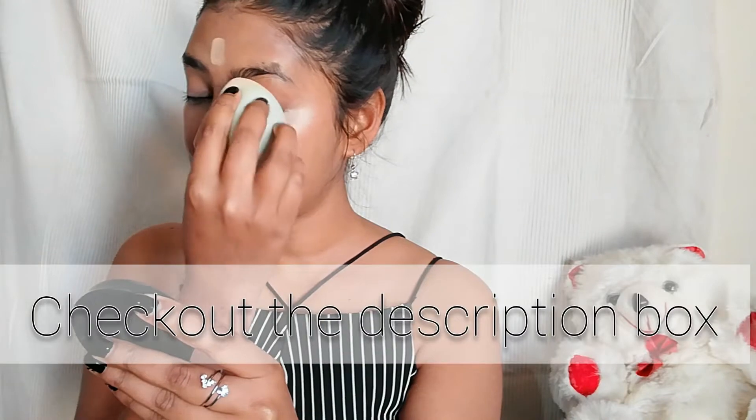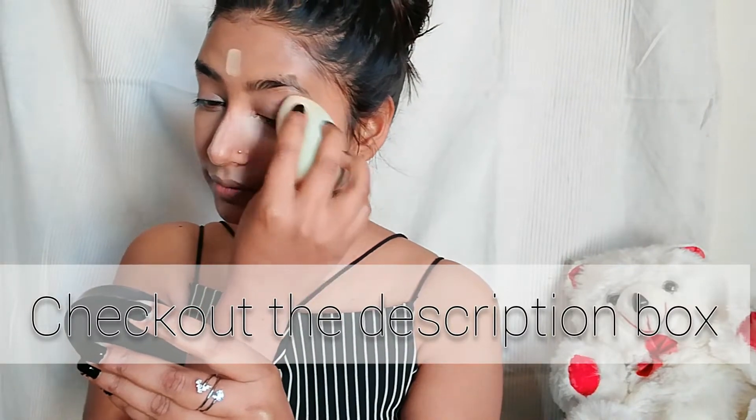I will add all the products in the description box — if you want them you can purchase from there. See how beautifully it blends into the skin. Now I'm applying lip balm to moisturize my lips.